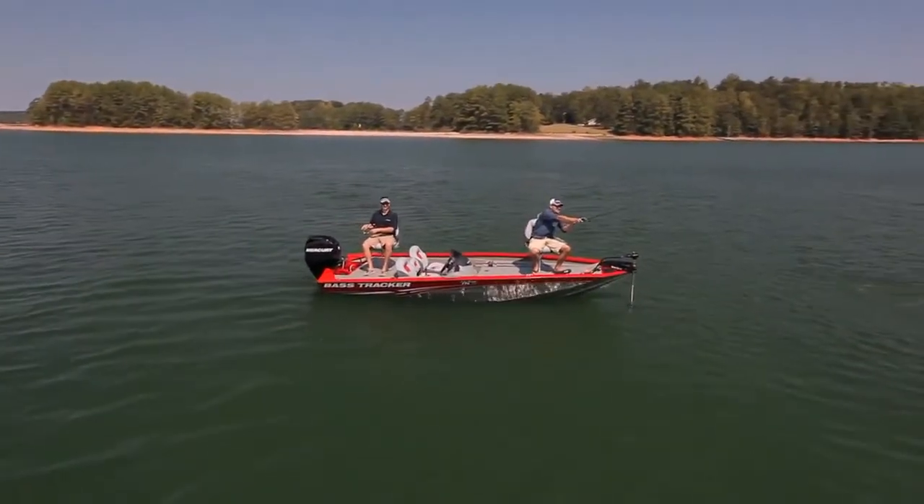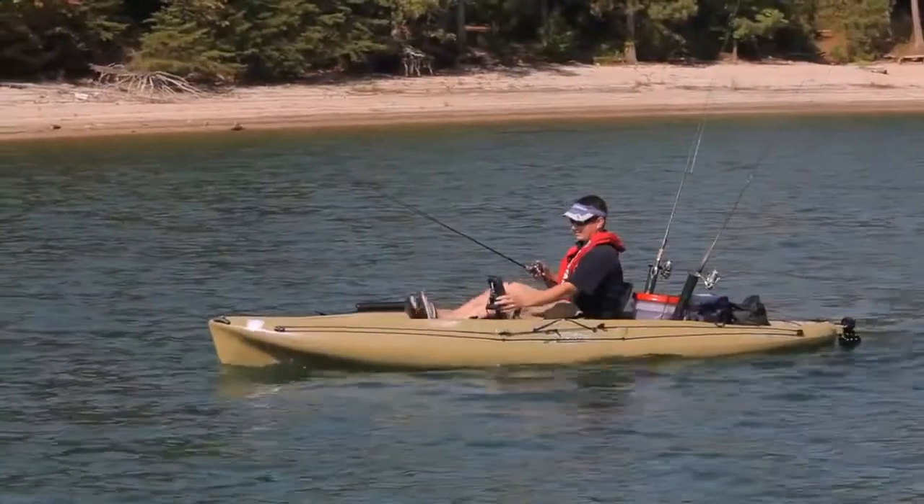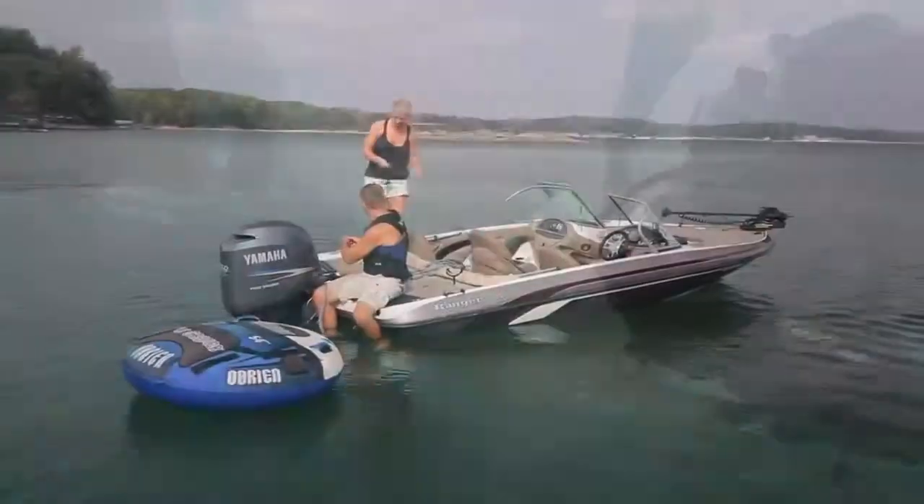It's the perfect choice for avid weekend anglers, kayak anglers, divers, and boating families who want to have fun on the water. To learn more about the Mark and Elite 4 Series, visit Lowrance.com where you can find an authorized Lowrance dealer near you.